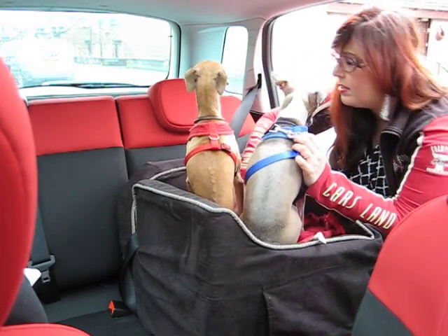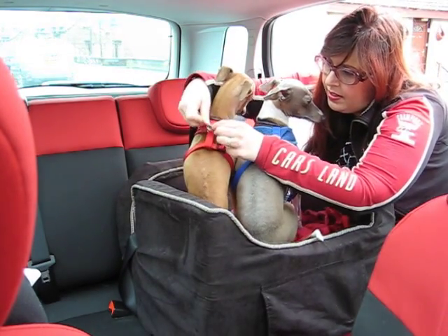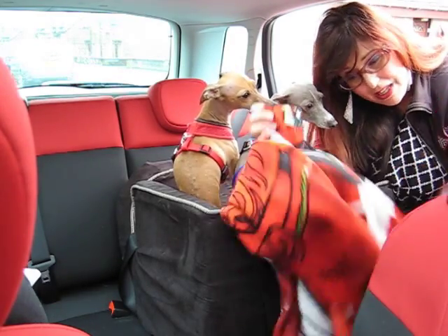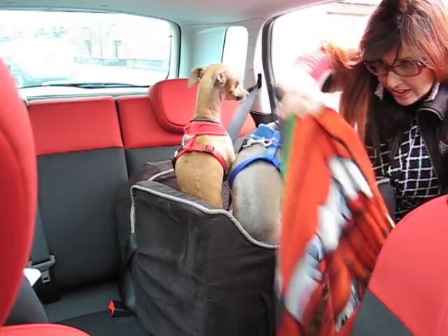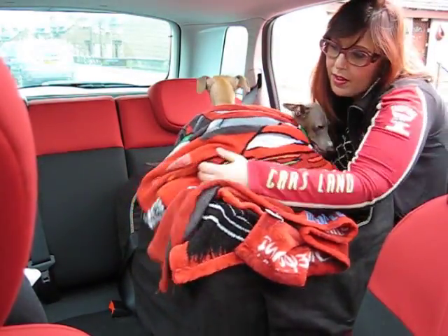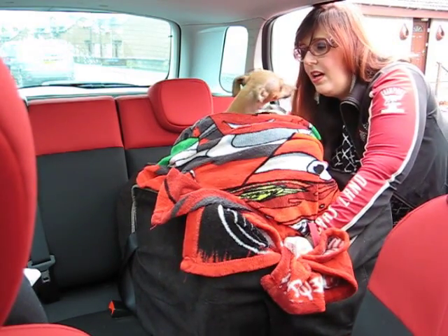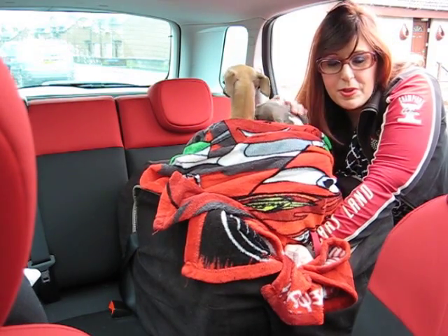I will simply secure them nicely as such. And lastly, we've got this nice blanket we bought at Disneyland — a Cars blanket — just for their warmth and comfort. My guys are very comfortable here to get to see outside whenever they want, and they're very quiet and love to just lie and sleep in the car while we travel.